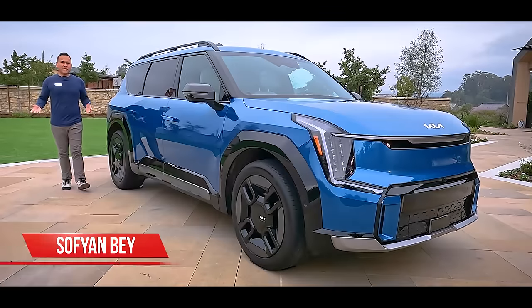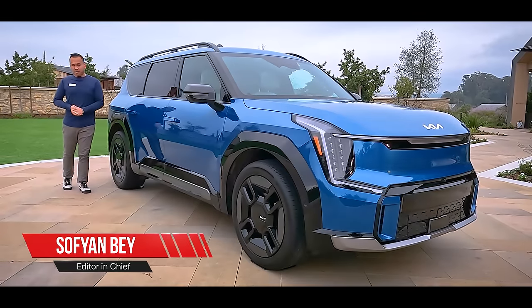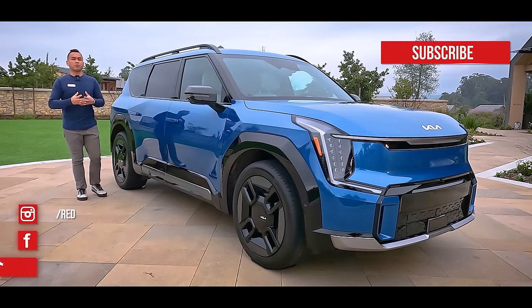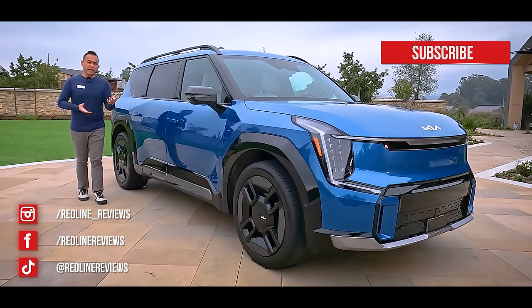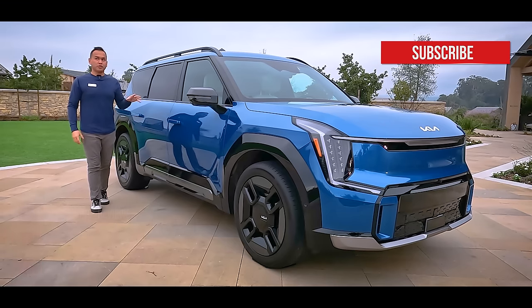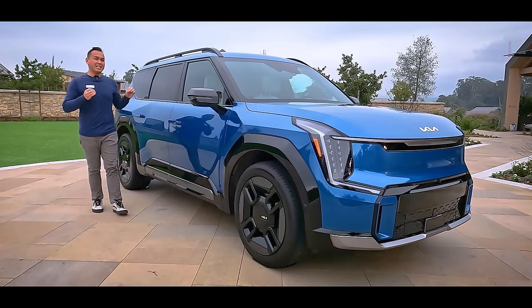If you're looking to go fully electric but you needed something that can carry up to seven people, your choices in the past were limited to just a handful of models that cost well over $100,000. Well thankfully for 2024, Kia is looking to change all that with the introduction of this new model here. This is the first ever Kia EV9.